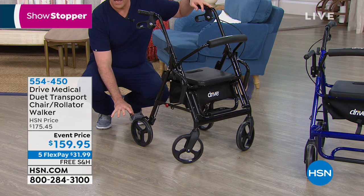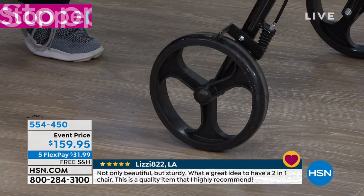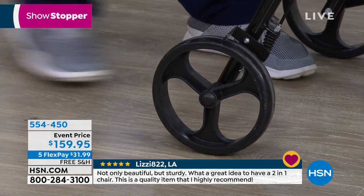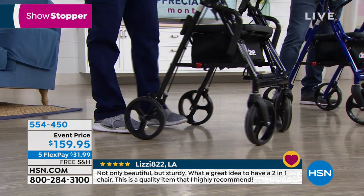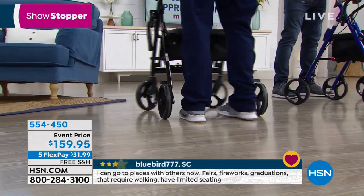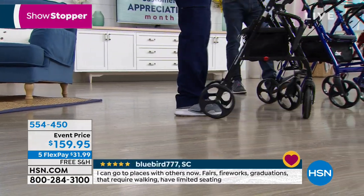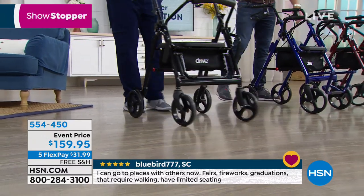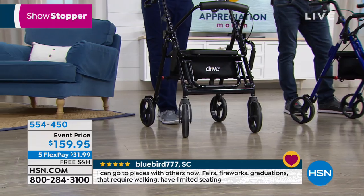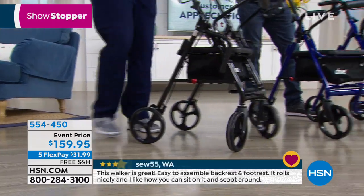These eight-inch wheels are going to add that base stability. They're not going to scuff up your nice expensive floors at home, and they're also going to allow you to glide over a variety of terrains. You can see how smooth it is as I maneuver around with those eight-inch wheels.